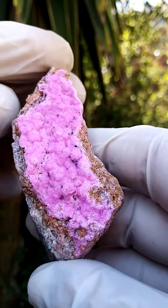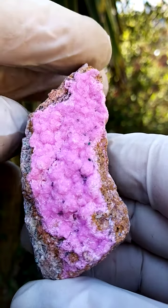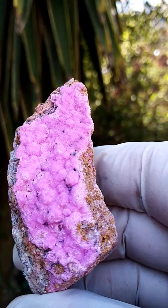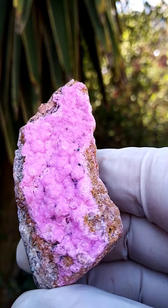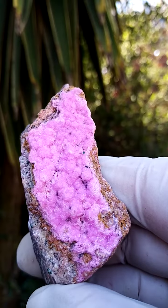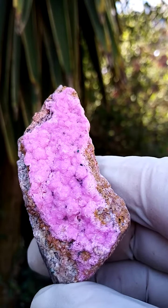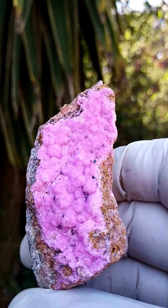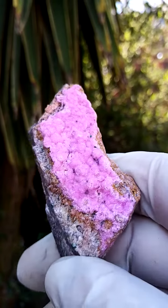And then when we go in like this — that's a much better indication. That's a pretty accurate indication of these tiny Cobaltin Calcite crystals sitting on this matrix — actually a little bit darker than what you're seeing here. So it's a lovely rich pink covering the specimen.